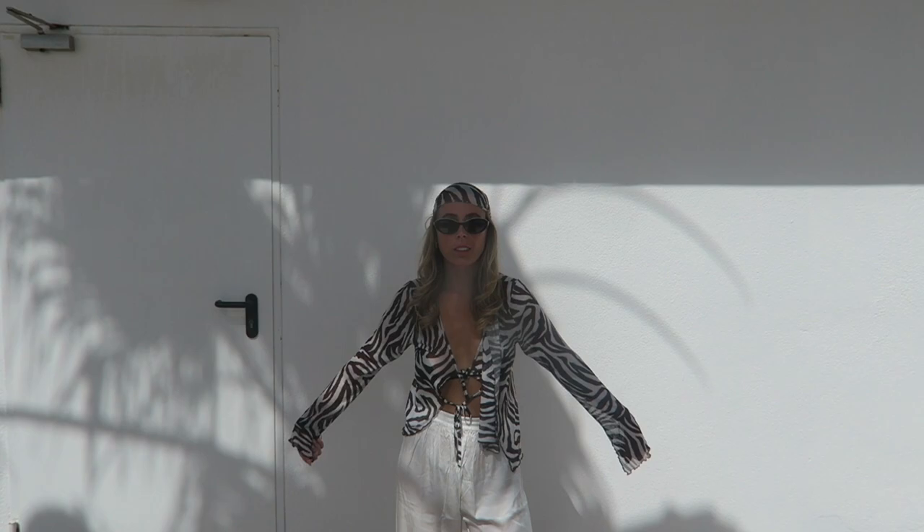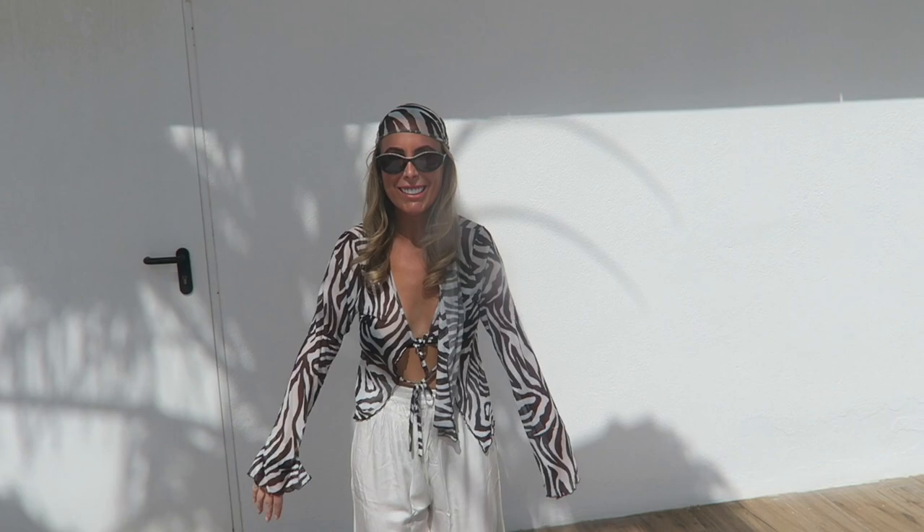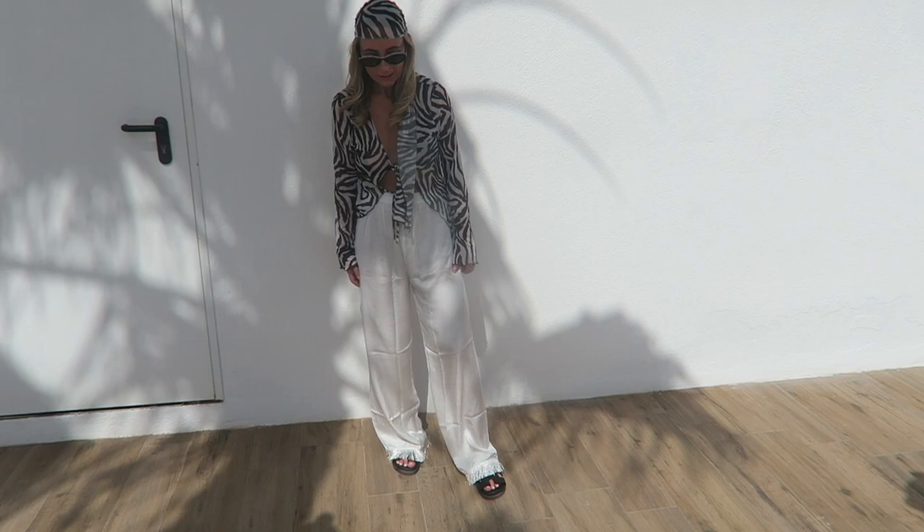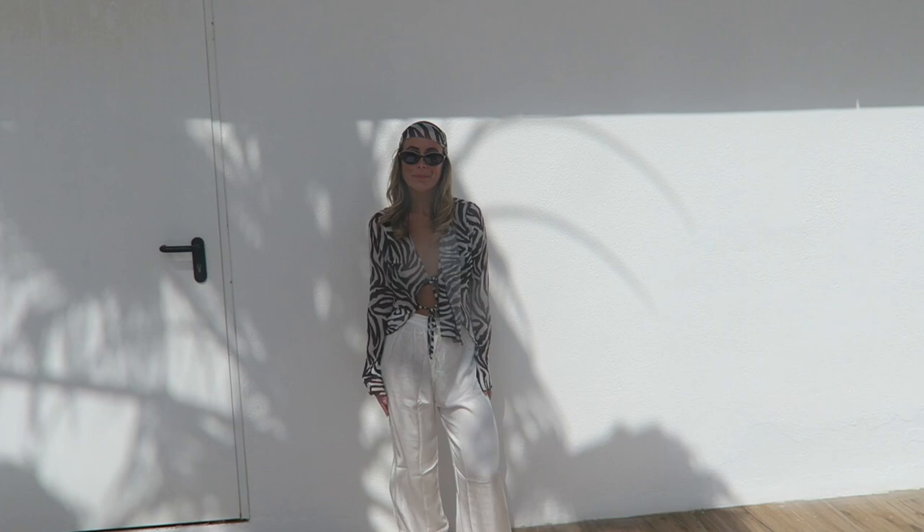Outfit of the day! I've just stolen Neve's Chanel sunnies — they're so cute. I've got the zebra cover-up and these are from Nadia's new swimwear range, which I love. Then my new Hammar sandals — going for a very neutral look. It looks great.